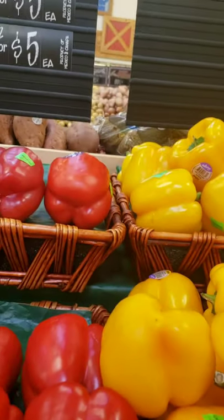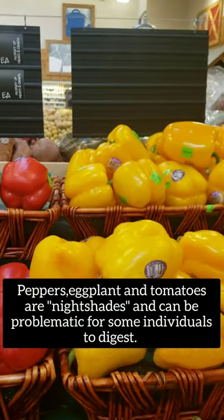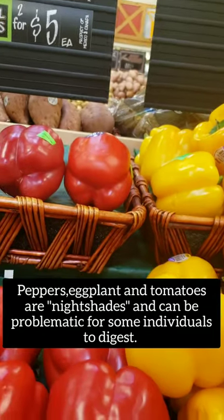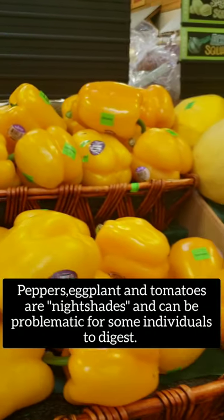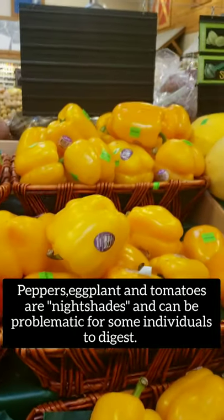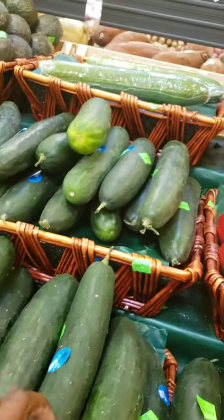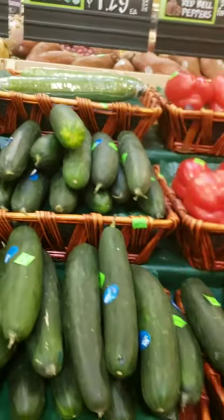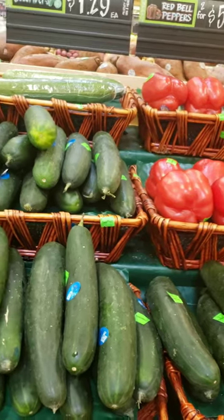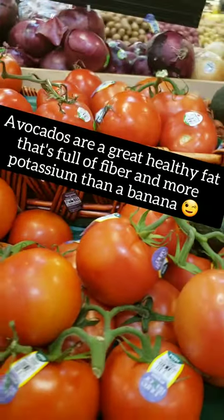You've got your bell peppers — red, yellow, orange. I'm not much of a fan of green peppers; I love my reds and yellows. I'll put peppers in anything. Cucumbers are really good too — if you're having any digestive issues I would suggest peeling the cucumber first. And of course we have my favorite: avocados.